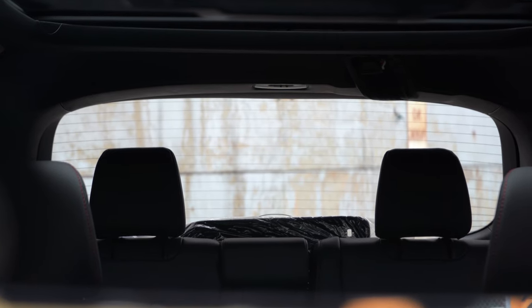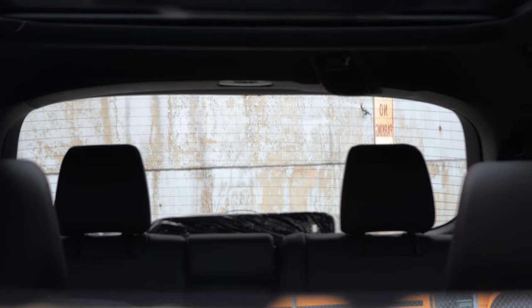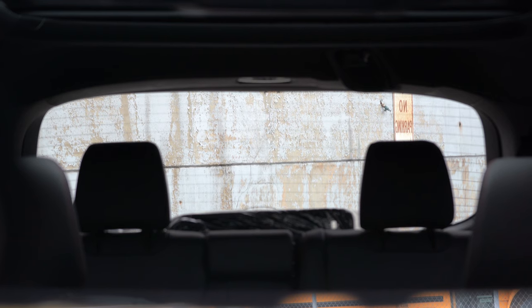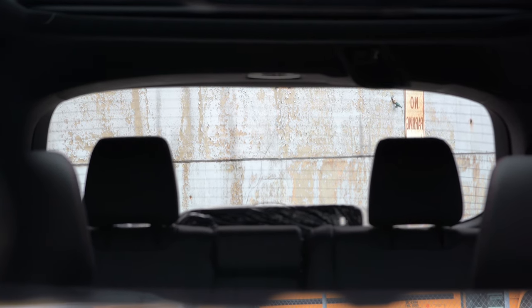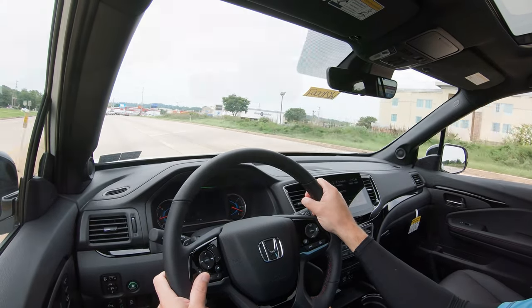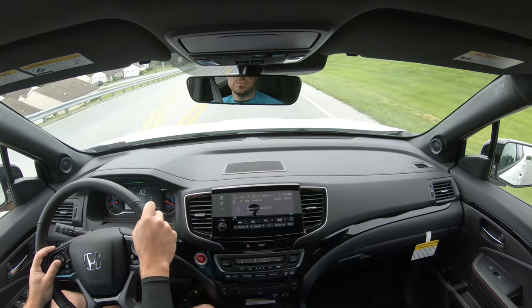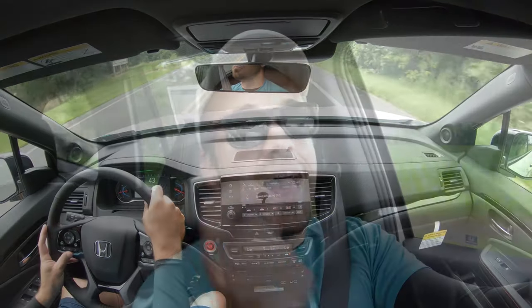Visibility is great. The third-row headrests are on the smaller side, unlike many three-row SUVs where large headrests block your view. Because of the Pilot's shape and headrest design, visibility is about as good as it gets for a three-row SUV. Rain-sensing windshield wipers are added on the Elite and Black Edition trim levels, turning on automatically when mist or rainfall is detected. That rounds out the performance segment.